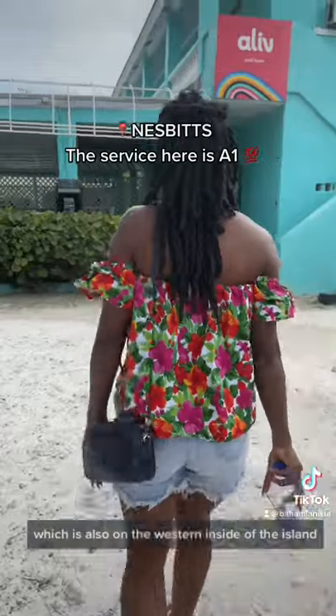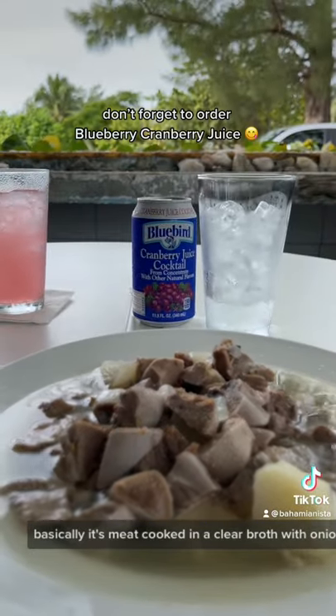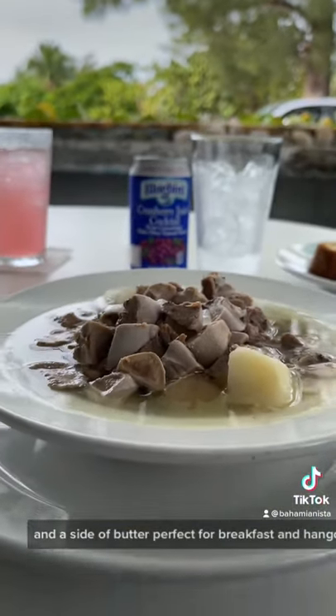We went to a local spot called Nesbitt's, which is also on the western side of the island. Basically, it's meat cooked in a clear broth with onions, potatoes, spices, and lime juice. Also served with Johnny Cake or Johnny Bread and a side of butter. Perfect for breakfast and hangover.